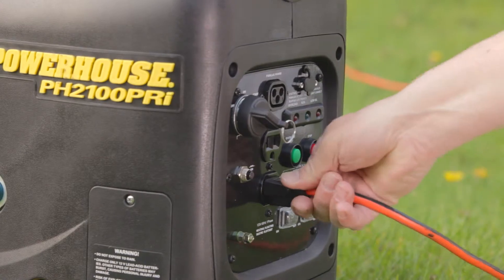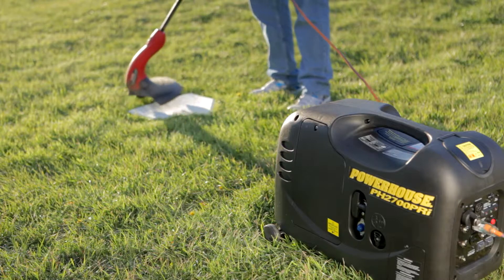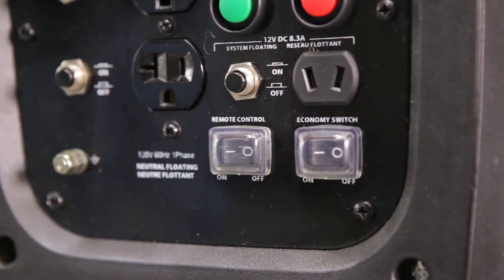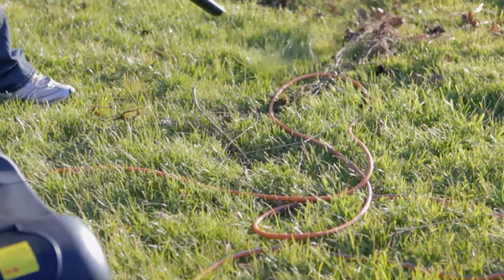Powerhouse Generators have a low oil shutoff mechanism that will shut the unit down if the oil level is too low, protecting the unit from damage because of inadequate lubrication. They also have a built-in fuel economy switch that allows the generators to operate at variable speeds depending on the load, or at 100% full power.